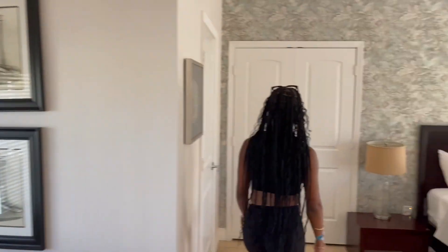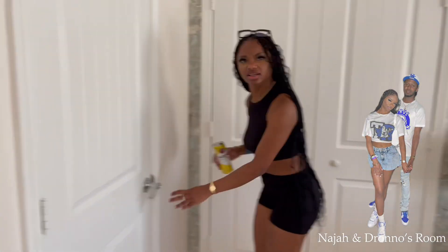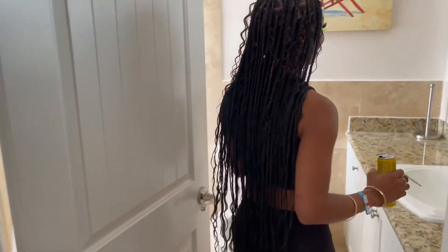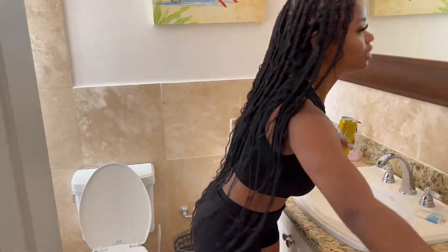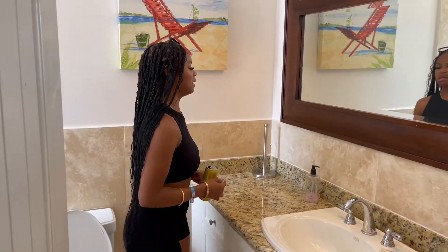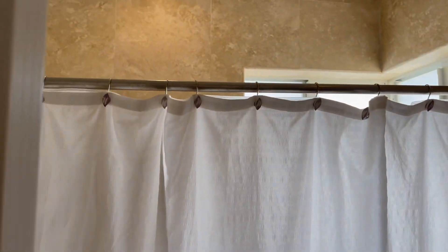I actually didn't go in the bathroom there. Oh, this is the bathroom — there we are. Love the big mirror. I just hope it has good lighting. But yeah, that's the room, guys.